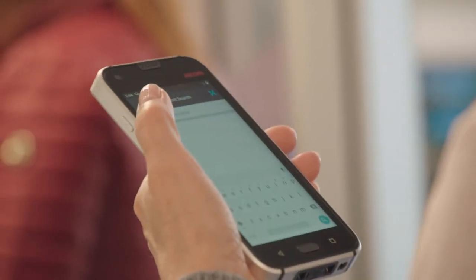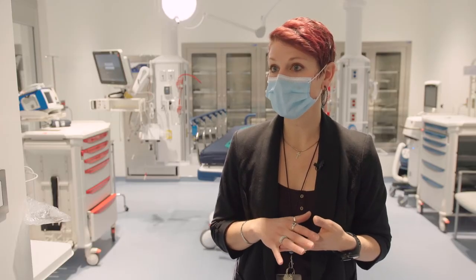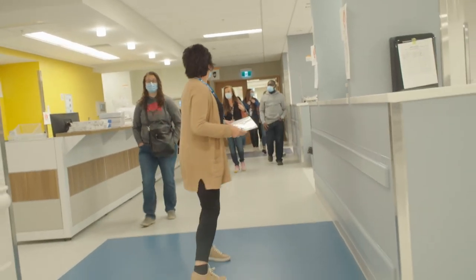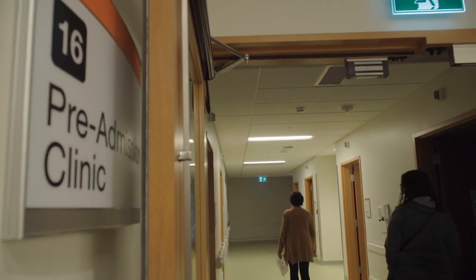Staff need to know how to use the nurse call system and all of those things. Then all of the departments have their own orientation sessions that they need to set up, which is more about processes — how you're going to work in the building and how you're going to organize yourselves on a shift-by-shift basis.